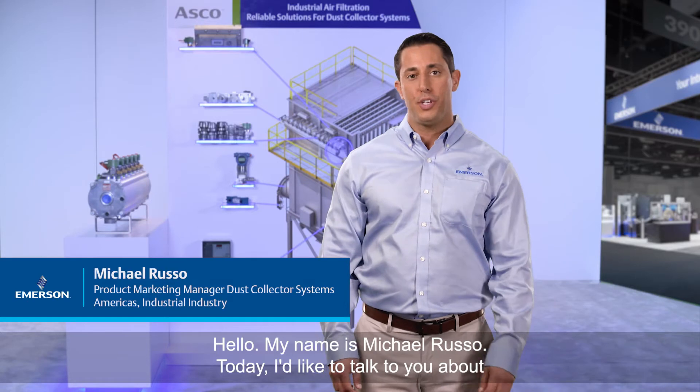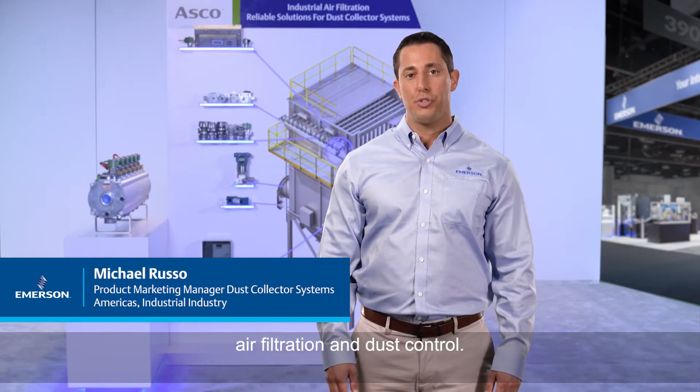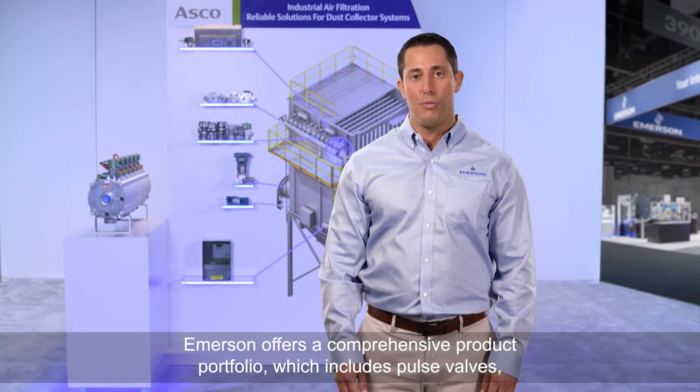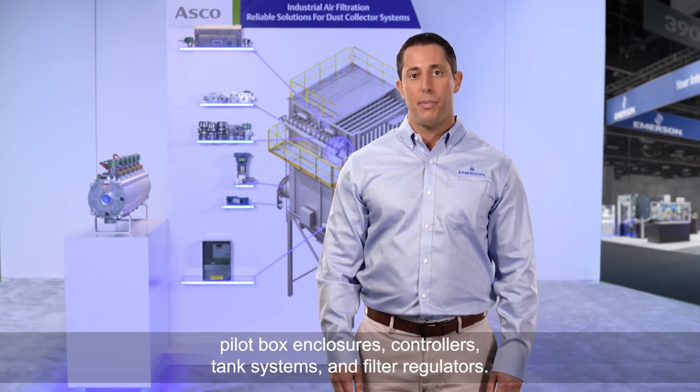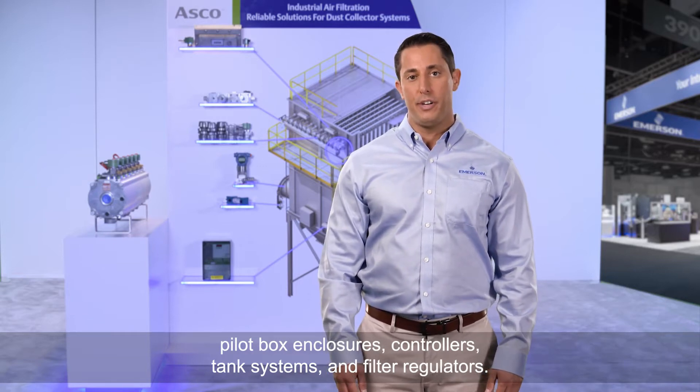Hello, my name is Michael Russo. Today I'd like to talk to you about air filtration and dust control. Emerson offers a comprehensive product portfolio which includes pulse valves, pilot box enclosures, controllers, tank systems, and filter regulators.